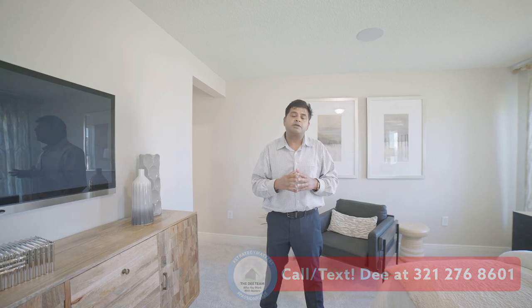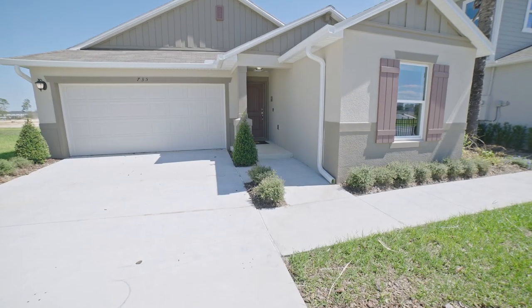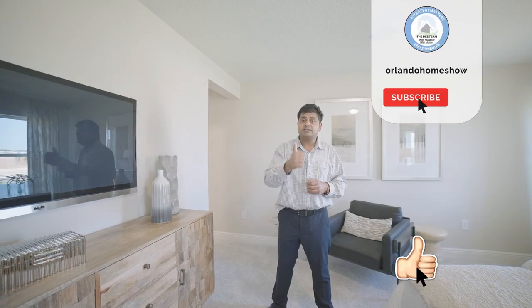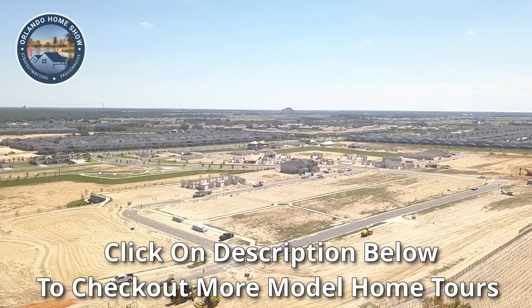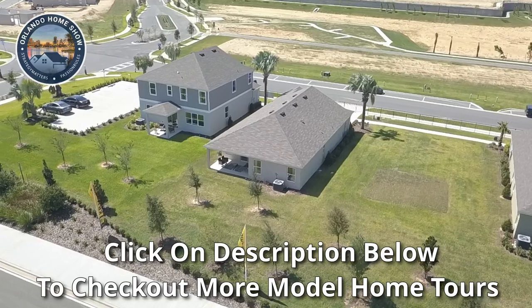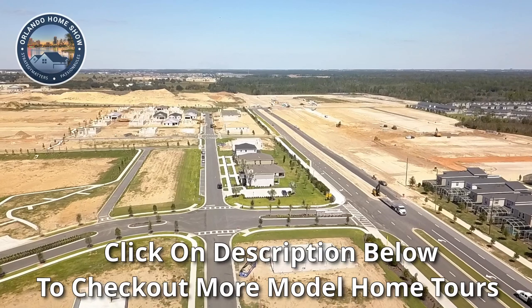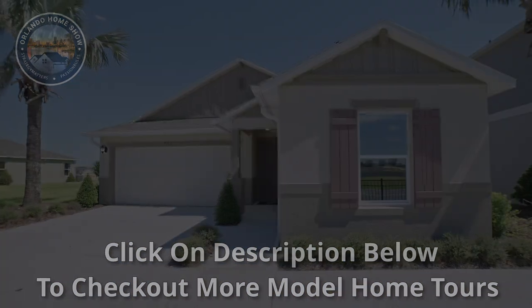If you have any questions, put them in the comments below. If you want to know what you get for the base price, put that in the comments below and I'll be happy to send you a link or the PDF for what is standard at that price. I hope you get a lot of value from our videos — if you do, press the thumbs up button and subscribe to our channel. Until the next model, thank you for watching and bye for now.